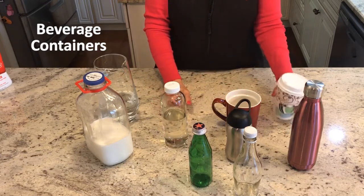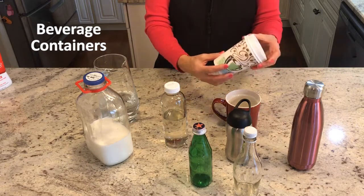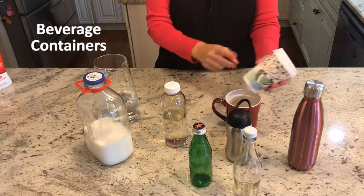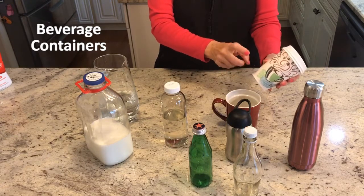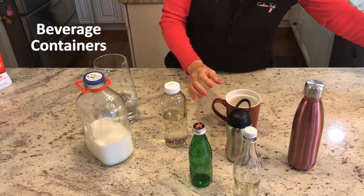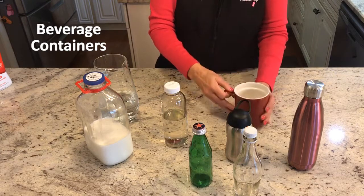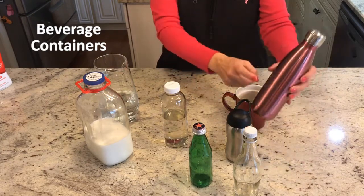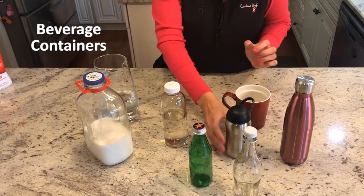Now if you're going to go to a coffee shop, let's try to get rid of these. This is probably the worst thing you could put a hot liquid in — the styrofoam container or cup. So let's get rid of that. What you can do is take your favorite mug with you, or you can do stainless steel. These are both stainless steel — keeps the beverage nice and hot.